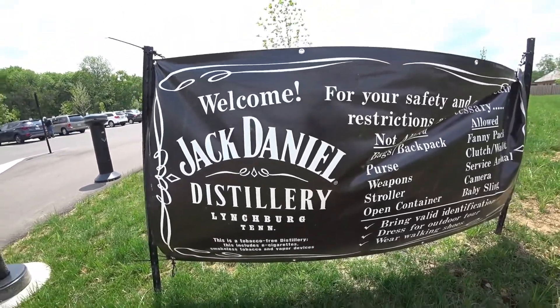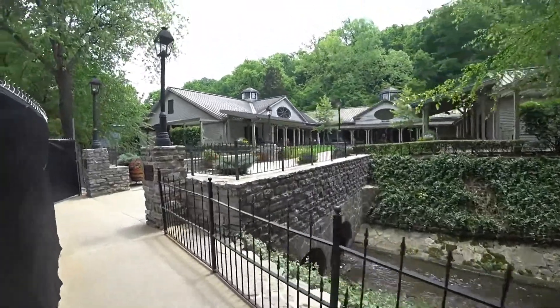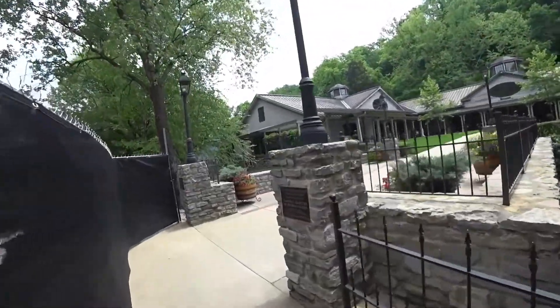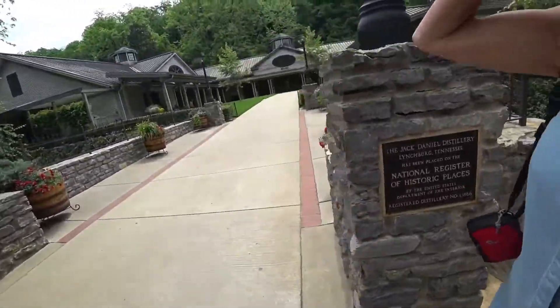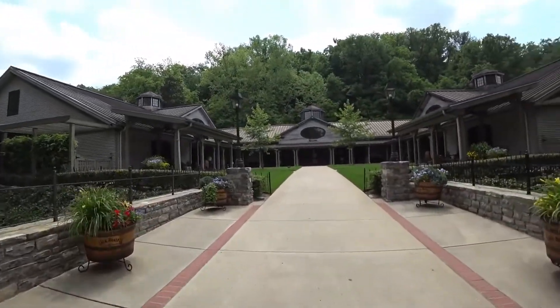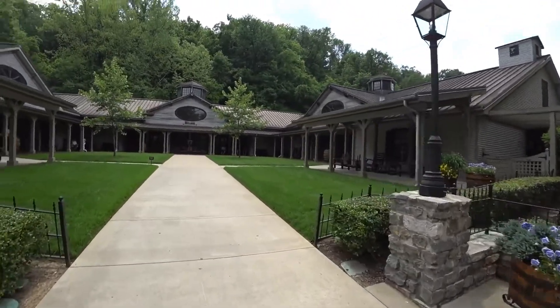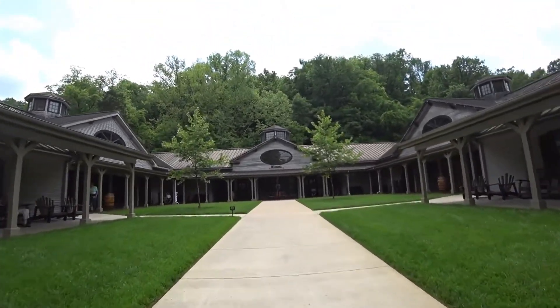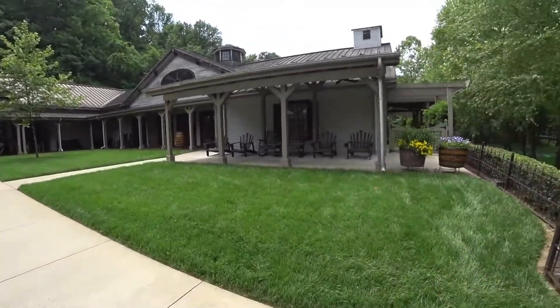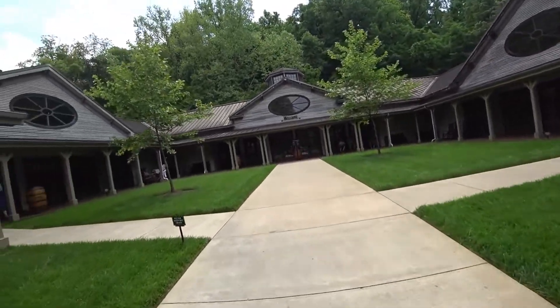We got there at the Jack Daniels distillery, parked up in the parking lot, and proceeded to the welcome center. It's a beautiful facility. If you haven't been to Lynchburg, Tennessee to check out the Jack Daniels distillery, I would suggest you go ahead and do that. It's about an hour and a half to two hours tour.